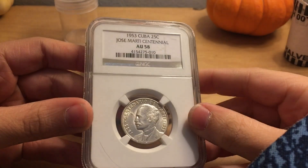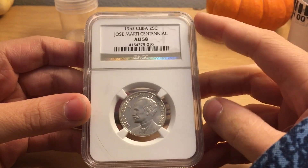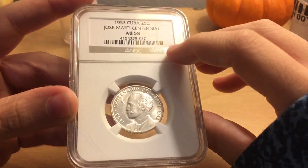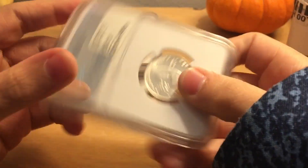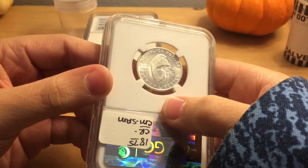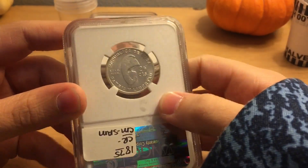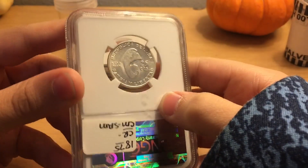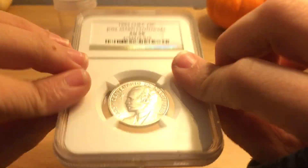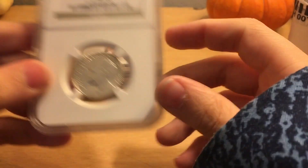This is a 1953 Cuba 25-cent Jose Marti Centennial AU58. My mom went to Cuba — she really likes Cuba, and she wanted to buy this for herself. So this is actually hers, but it'll be going in my collection in a safe place because she doesn't really have anywhere to put it.